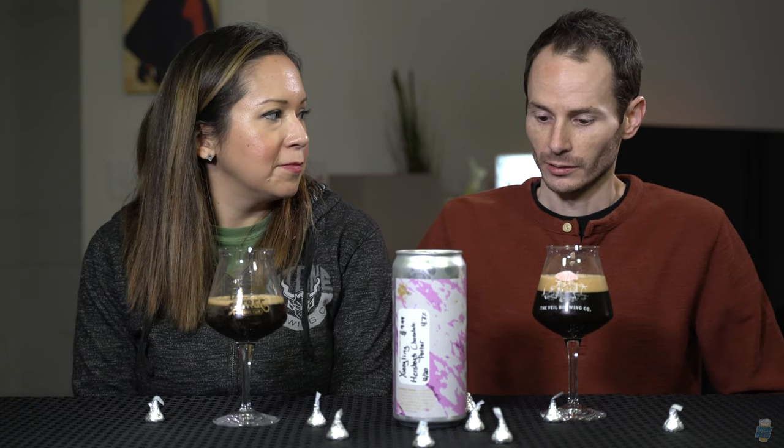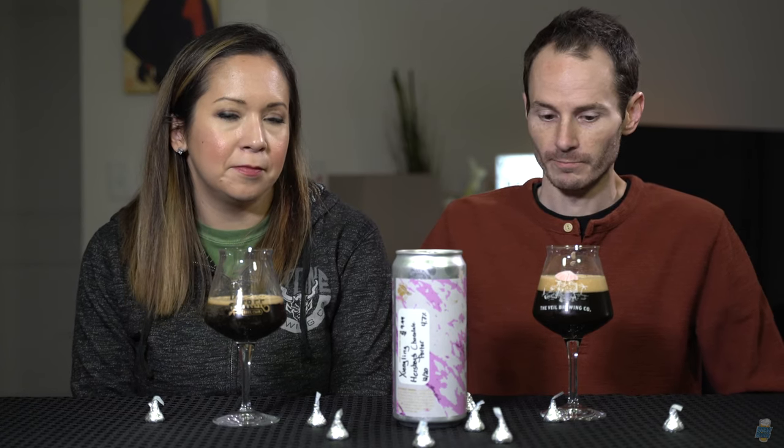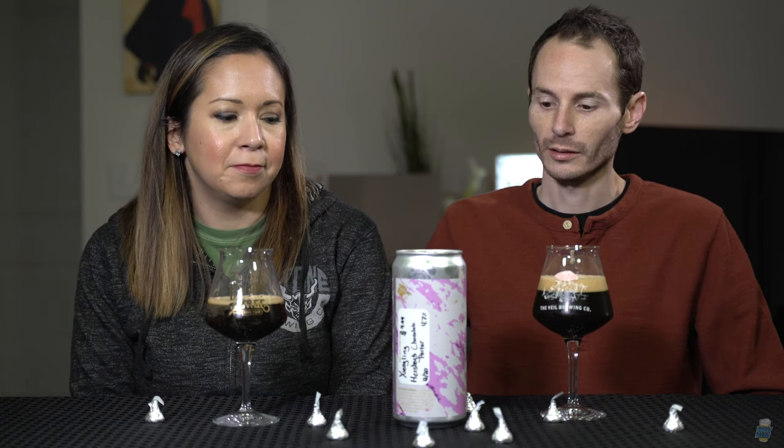The guy gave us notice that this was disappearing and he had one 32-ounce crowler left. We were like, how is it? And he was just talking about it — 'This is the greatest beer I've ever had. This is so great. It's a Yingling, but like it's great.' So of course we had to take it.